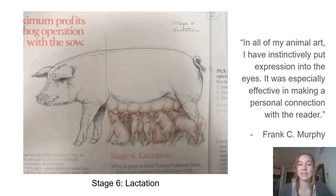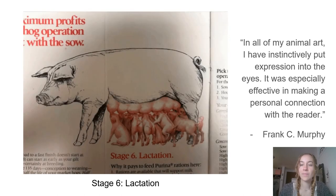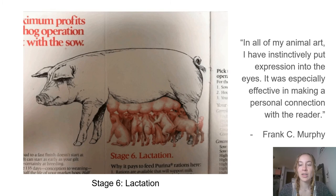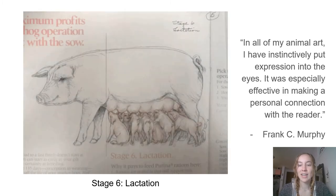He also noted: in all of my animal art, I have instinctively put expression into the eyes. It was especially effective in making a personal connection with the reader.